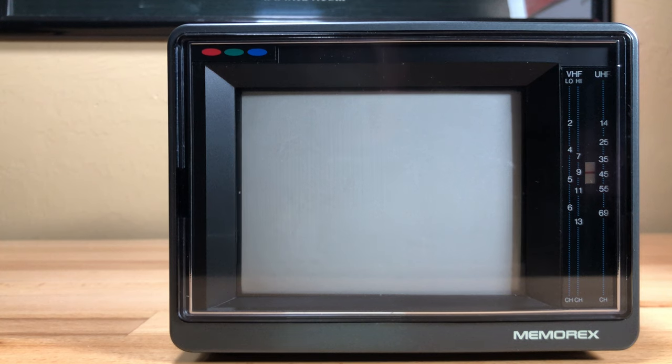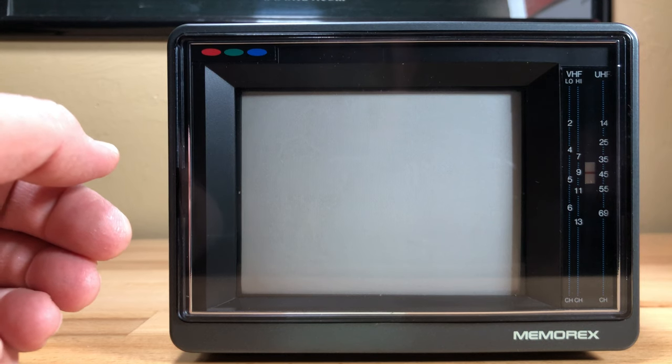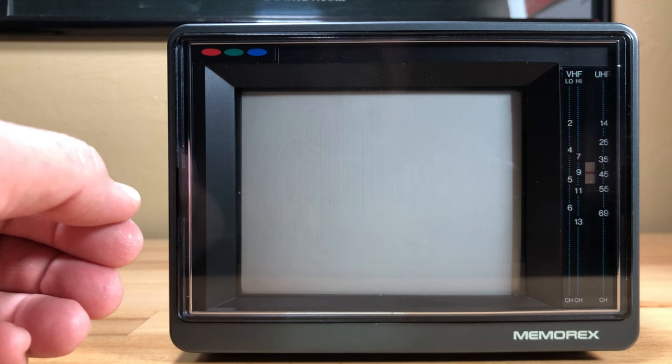Welcome to Pastime Tech. My name is Teddy and tonight we have something special. This is a Memorex PortaVision 5-inch color TV, model 16123. This unit was manufactured in August 1991 for Radio Shack — remember those?